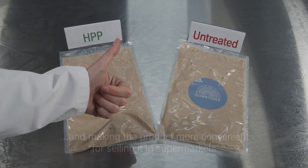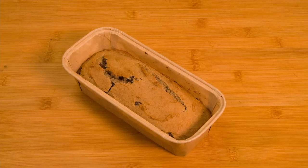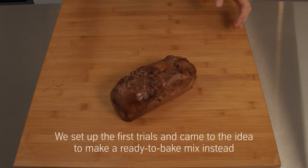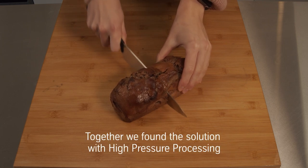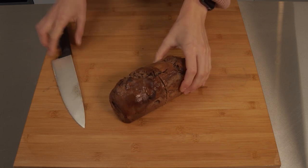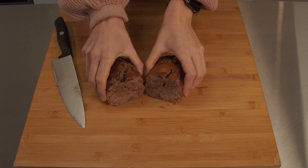Luckily, Glow Kitchen found us, and together we developed a low-cost solution for extending shelf life and making the product more convenient for sale in supermarkets. We set on the first trials and came up with the idea to develop a fresh ready-to-bake mix instead. We made the first tests with dough and HPP to prove packaging and label integrity, and product appearance. Together we found a solution that fit all requirements with an optimized recipe and packaging.